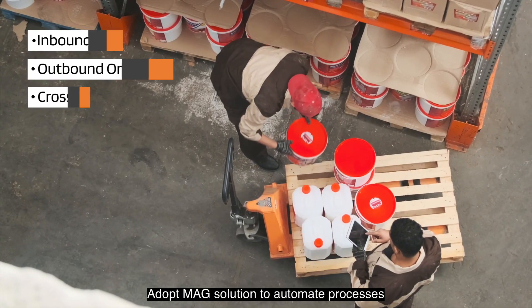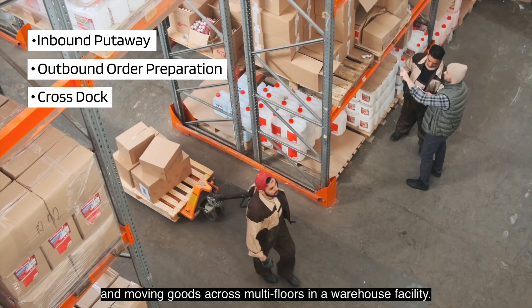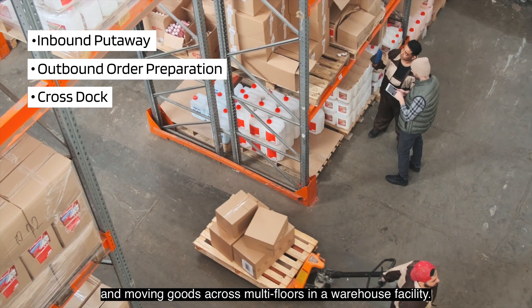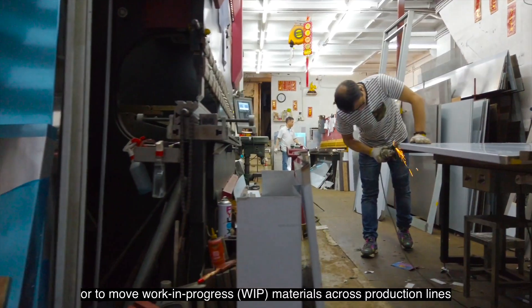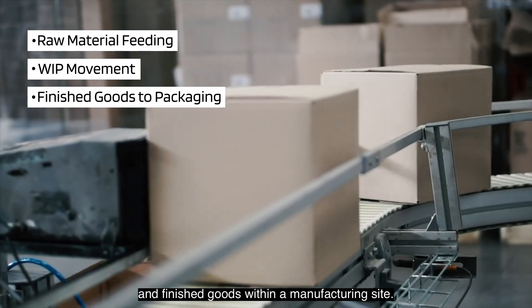Adopt MAG Solution to automate processes such as outbound order preparation and moving goods across multi-floors in a warehouse facility, or to move work-in-progress materials across production lines and finished goods within a manufacturing site.